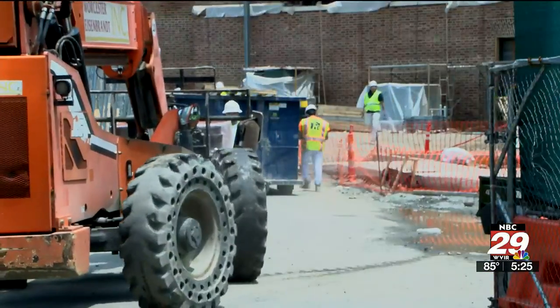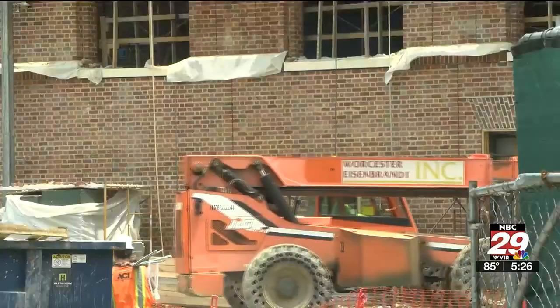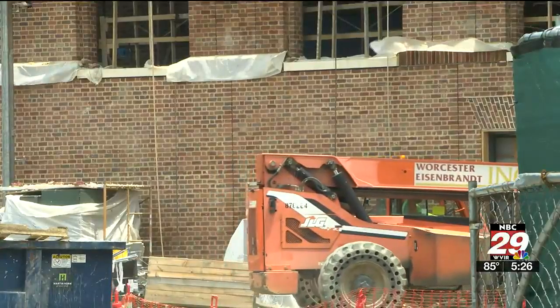Kit Meyer is the project director. She says the building used to use 800,000 energy dollars every year. The new number should be less than half of that.